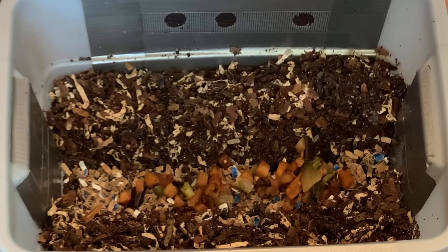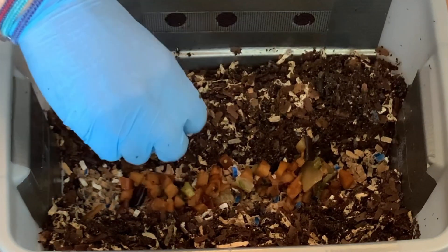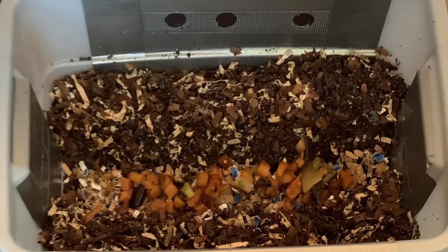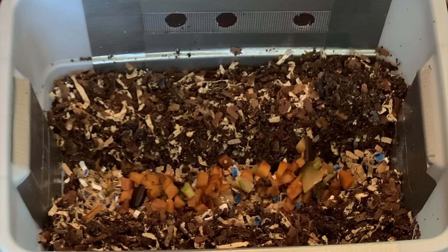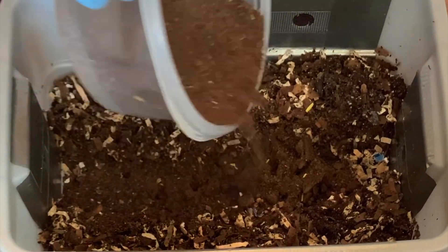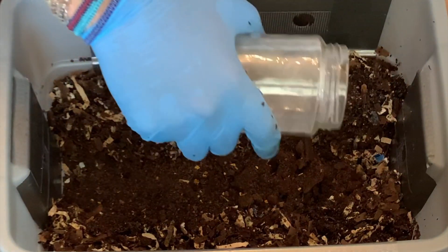I just put it in a Tupperware and throw it in the freezer and use it when I need it. I'm probably not going to put all this liquid in here, and I need to come in here within a week because this isn't quite as much food as I would have liked, but still more than I gave in the last feeding. I'll make sure they get some good amount of used coffee and tea grounds.